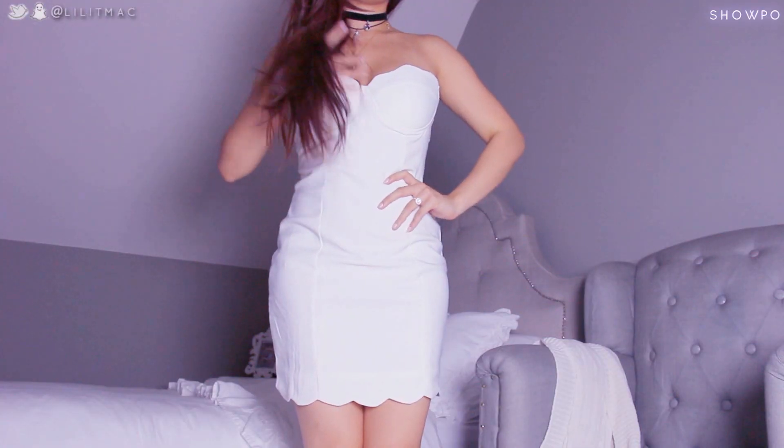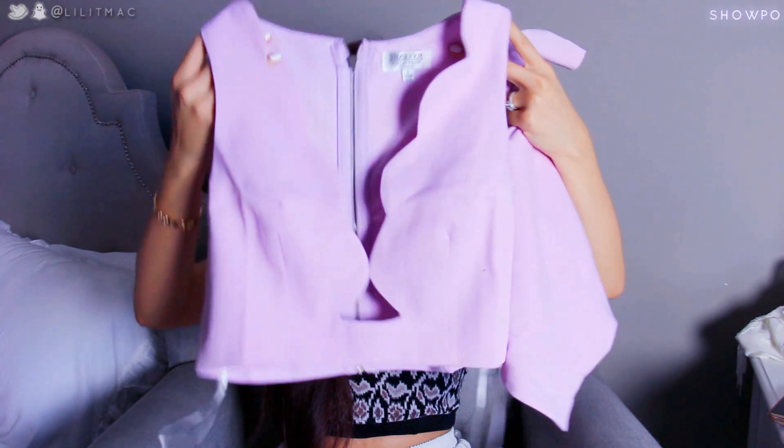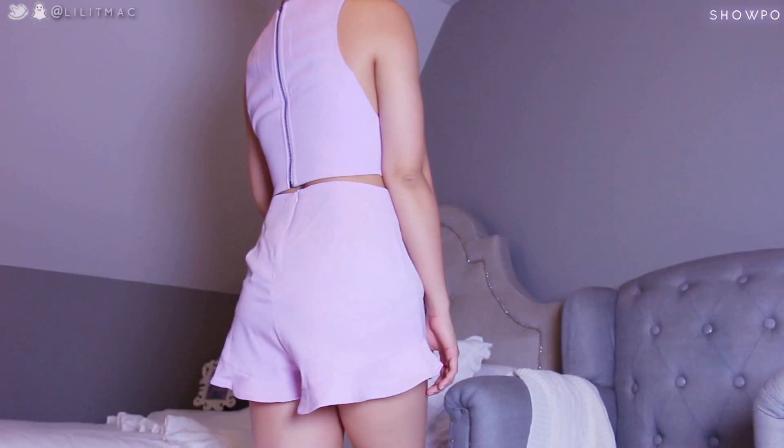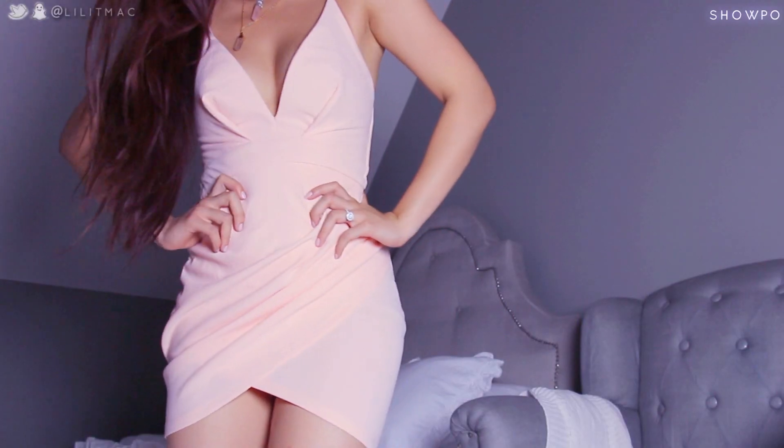This is a scallop strapless little number with a rubberized lining in a really nice thick fabric. This is a nice lavender crop top, and here's what the high-waisted shorts look like — I think it complements my skin tone really nicely. And this is the first dress I wanted to show you.